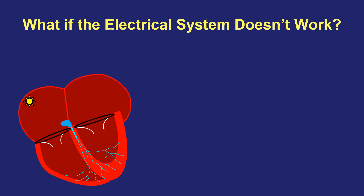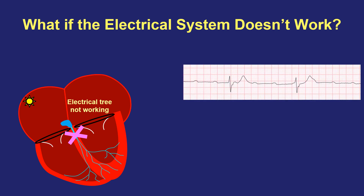What if the electrical system doesn't work properly? That can be true in several different ways. For example, what if the electrical tree isn't working? If that tree isn't working intermittently, then the top half of the heart may be firing away just fine, making all those small signals related to the top chambers. But not all of those signals make it down because that tree is not working, and you can have a much slower pulse in the bottom half of the heart than what your body and your heart really need.